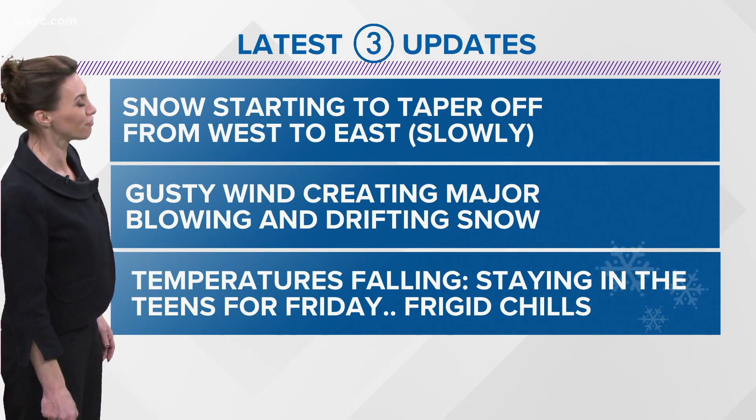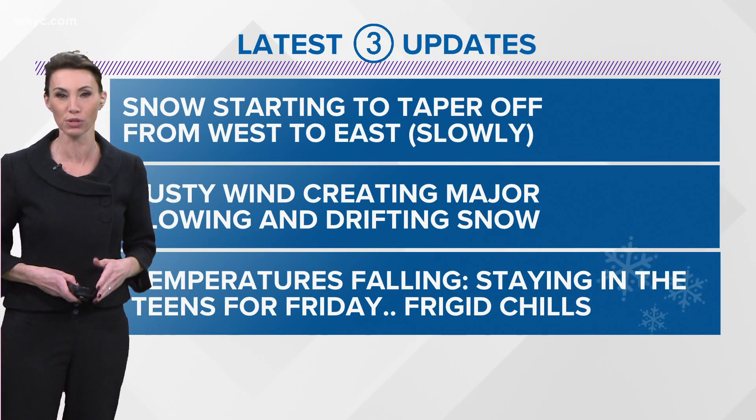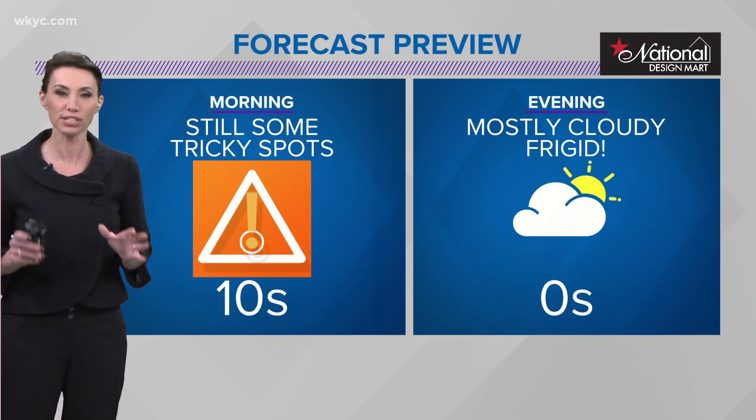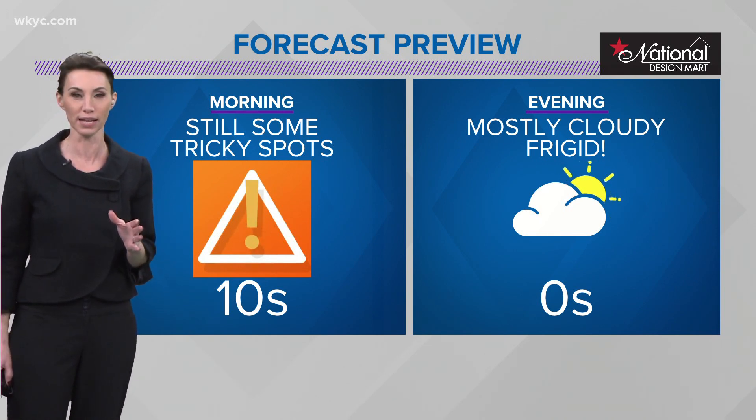Temperatures are going to be falling for tomorrow. We're going to stay in the teens all day, with wind chills near zero. There is a lot going on here in the area, and there are still some tricky spots to talk about for the morning commute — and this is where the blowing and drifting comes in.